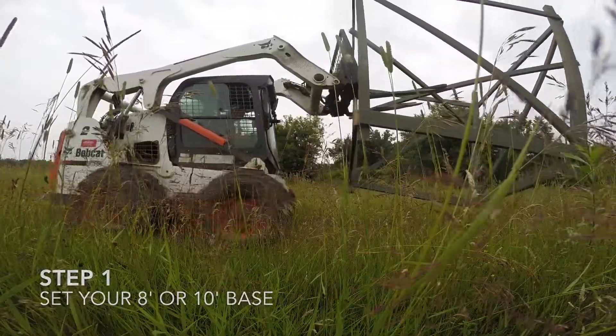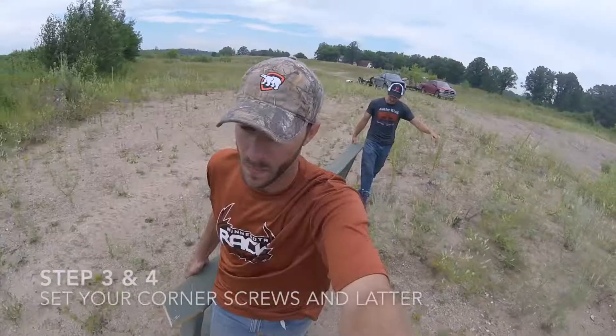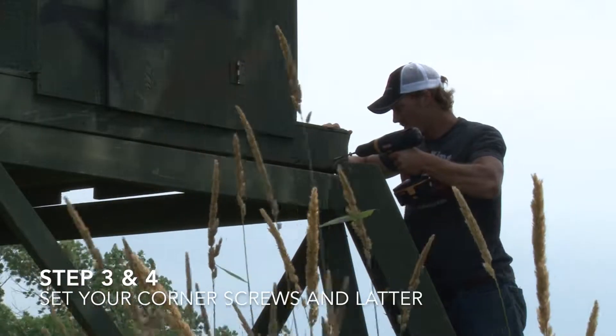These stands are very easy to set up. Go ahead and watch the tutorial we have on how to set this stand up — it is really easy. It didn't take us very long at all.